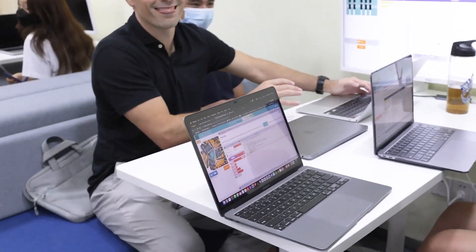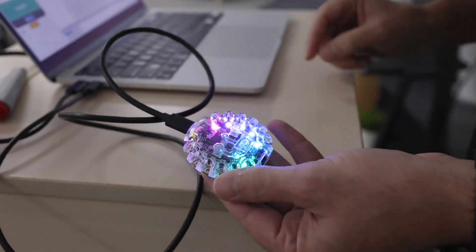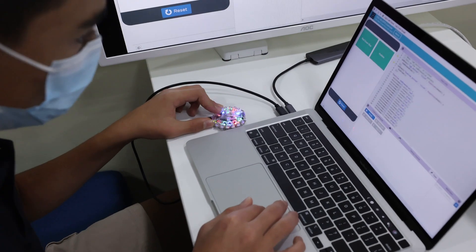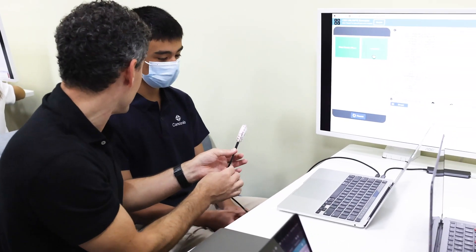In our physical computing elective, students are learning about how hardware and software comes together. This is where students will learn the introduction to JavaScript programming languages, and that's where they really get to learn how they can build unique user interfaces that can display for the user.